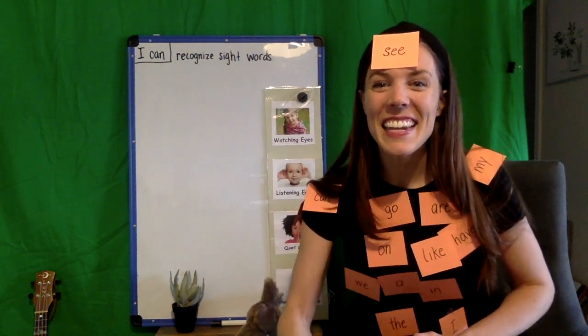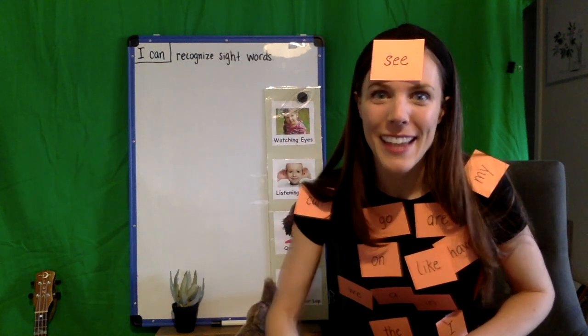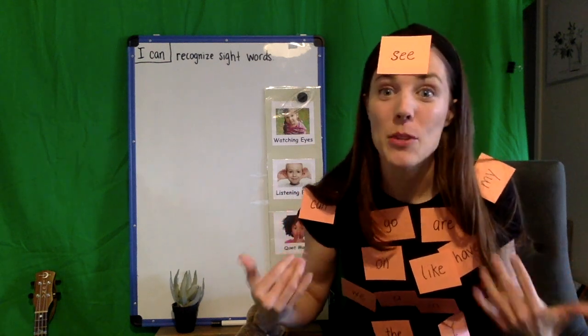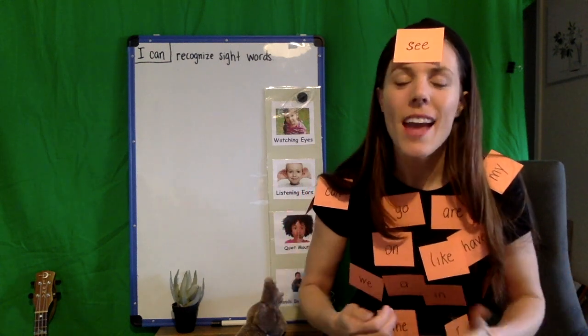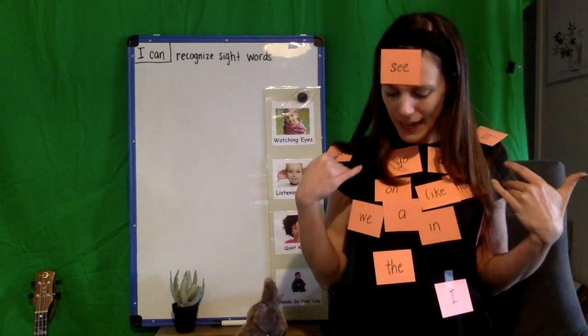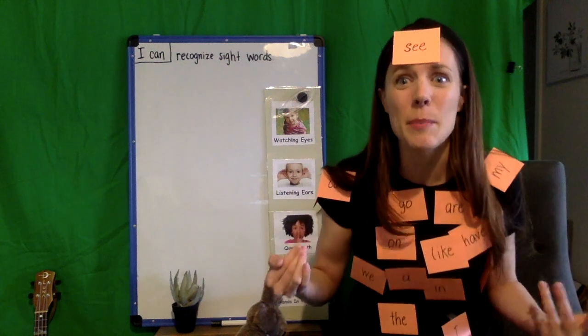Hi friends, Ms. Roussink here with your daily challenge for today. I have something to tell you guys. Look at me — I was reading a book a couple minutes ago and as I was reading, some of the words just popped off the page and started sticking to me.